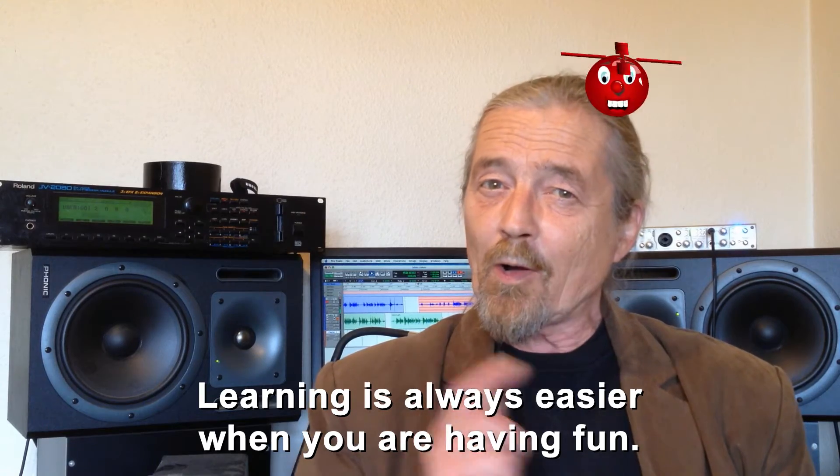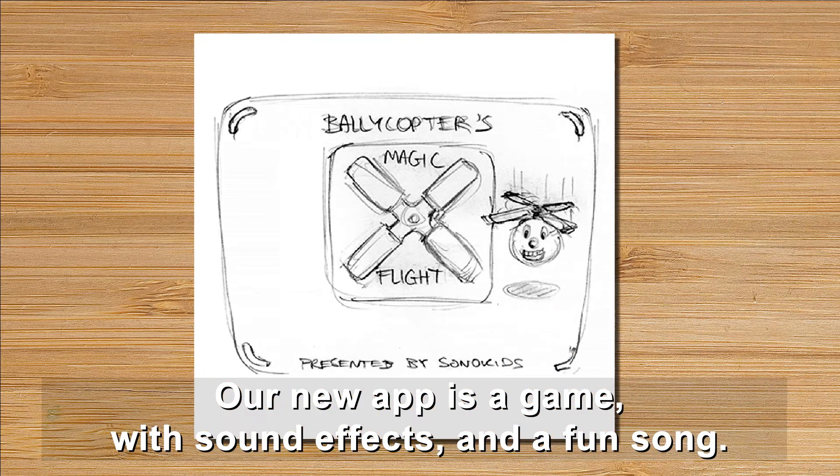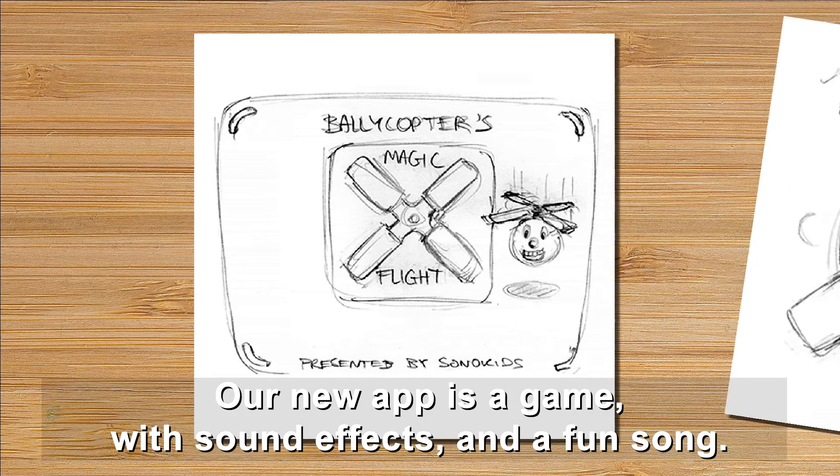Learning is always easier when you're having fun. Our new app is a game with sound effects and a fun song.